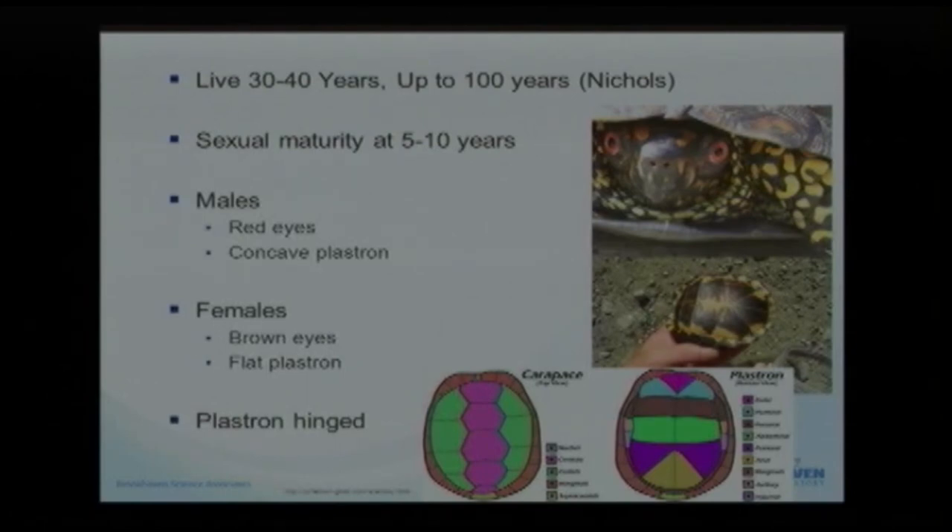Turtles are a really long-lived species. Eastern box turtles on average in the wild will last between 30 to 40 years. But there's been wonderful documentation specifically down here in Mastic — I believe it was federal parkland — where in 2002 they picked up a turtle that had been previously marked. After research, they found the turtle was marked back in 1920 by Nichols, who declared the animal to be about 20 years old at that time. So the animal was pretty much 100 years old when it was re-found in 2002.